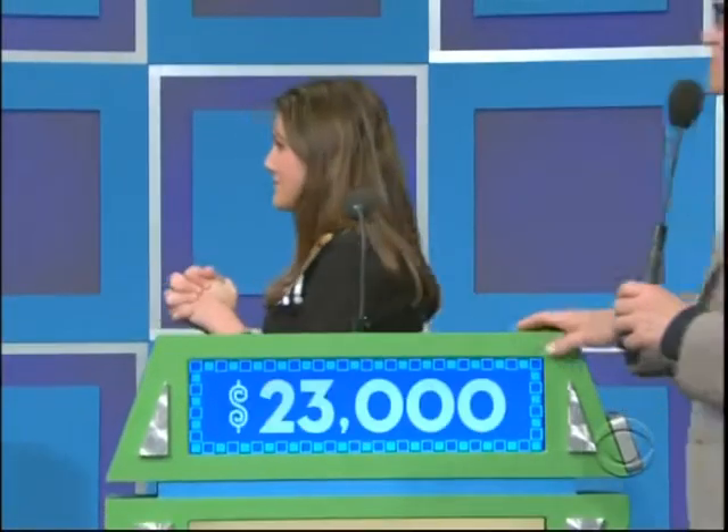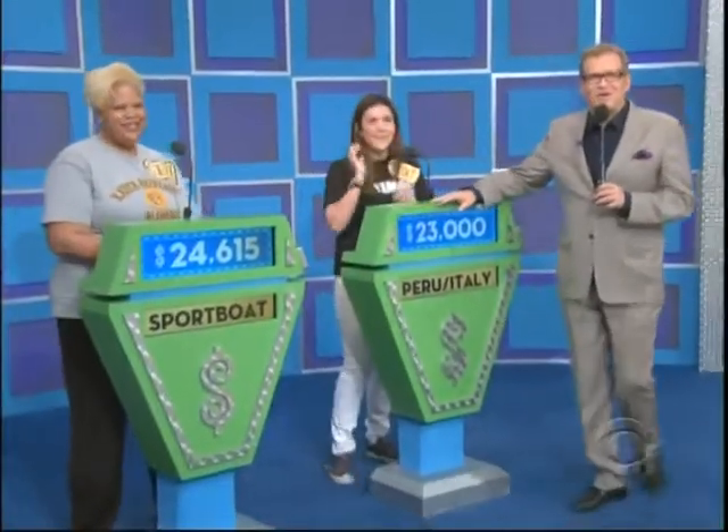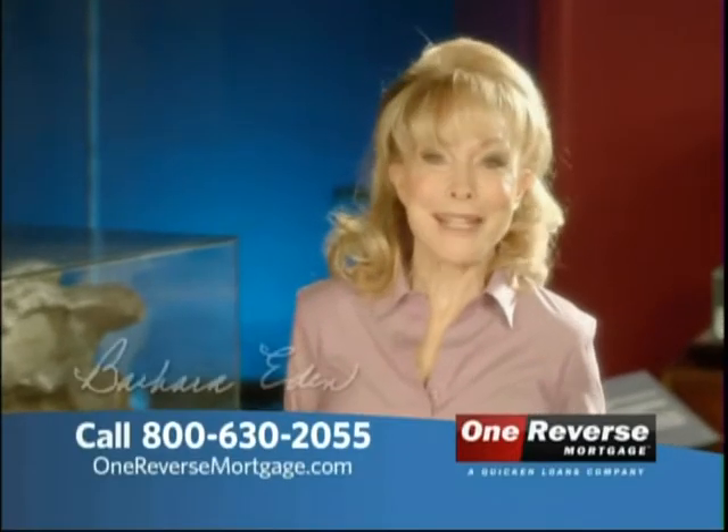Good luck to you. Good luck to you, Celeste. We're going to find out who wins right after this. Don't go away, folks. Hi, I'm Barbara Eden, and I'm...